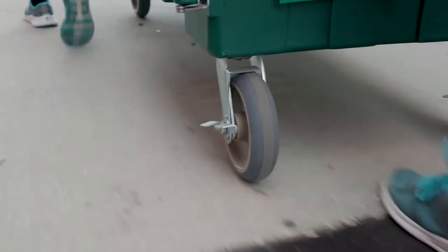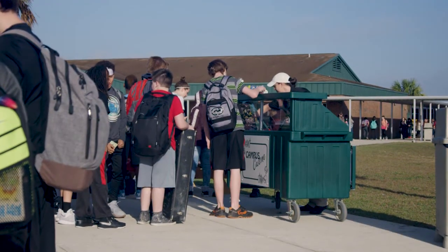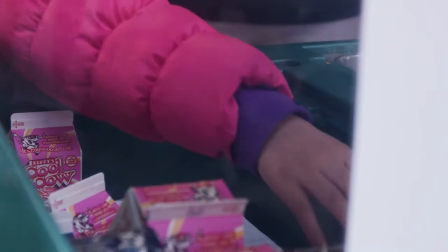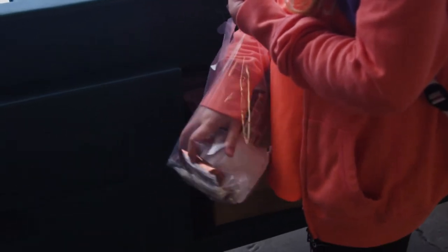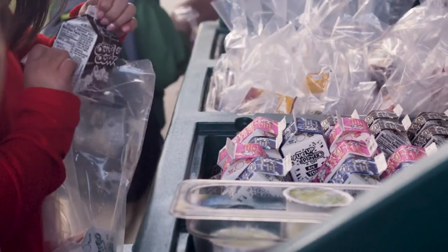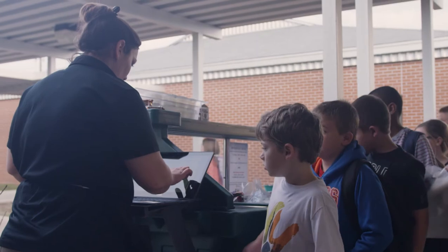One thing that has really worked to increase breakfast participation has been the addition of our breakfast carts. By adding the carts throughout the campus, we can strategically put them in places where it makes it easier for students to grab and take to class. They don't have to go all the way to the cafeteria. Sometimes buses or parents drop off in a separate spot further from the cafeteria, so allowing those different access points helps provide students an area to grab breakfast.